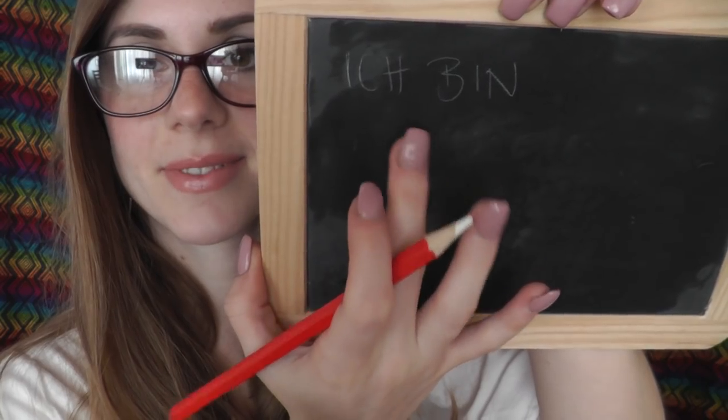What is always very important in the beginning is to say 'I am' — like 'I am Marona', or 'I am tall', or 'I am cold'. This is very important. So 'I am' means 'ich bin'. Ich bin. So you could say 'I am Marona' — 'ich bin Marona'.